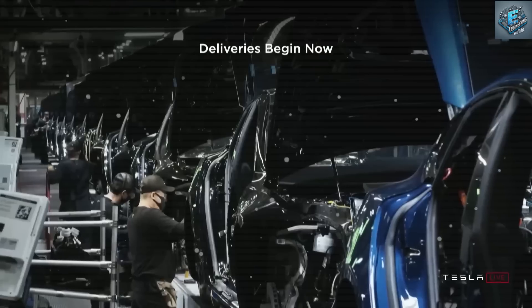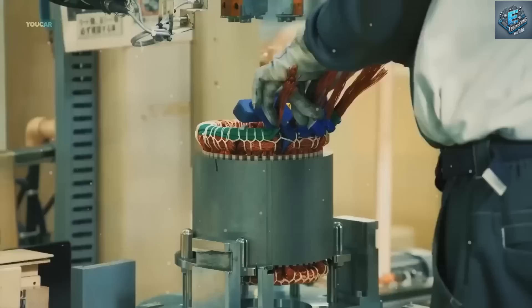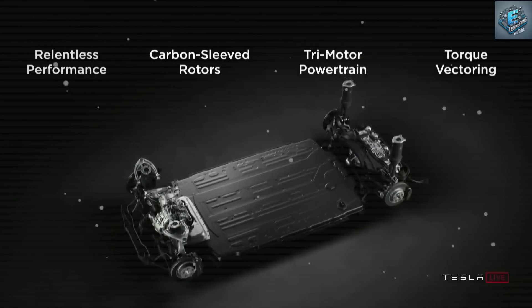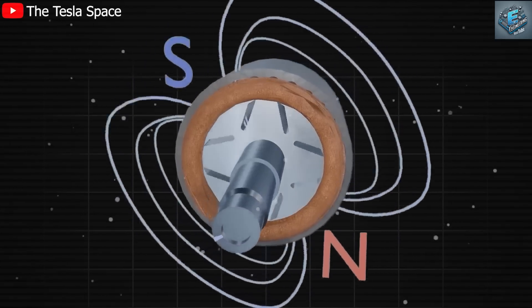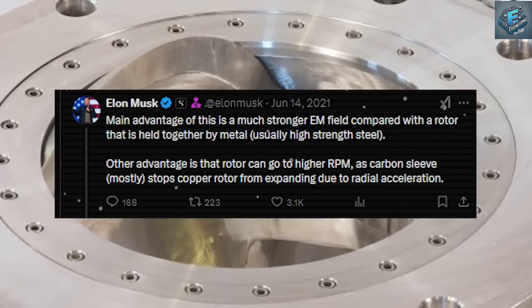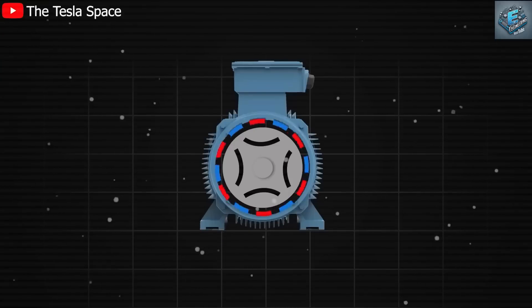How can this new motor help you? The fact that the rotor reaches higher revolutions per minute makes your vehicles get more range per charge. In the new Model Y, the motor boosts range from 330 miles to 370 miles per charge — an impressive increase of approximately 12%. Additionally, it improves acceleration, cutting the zero-to-60 mph time from 4.8 seconds to 4.6 seconds, making the vehicle both more efficient and thrilling to drive.